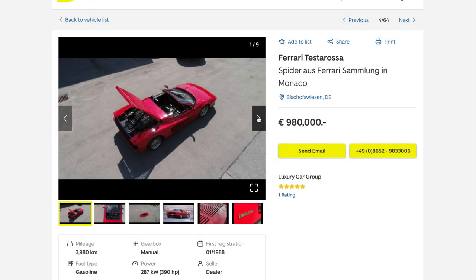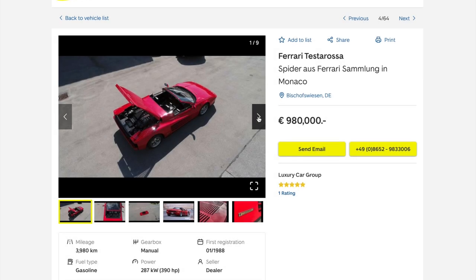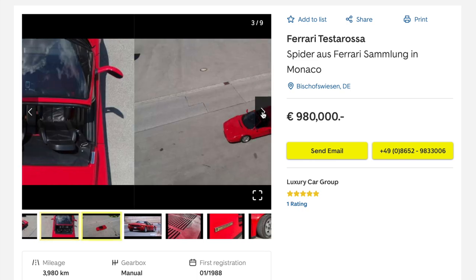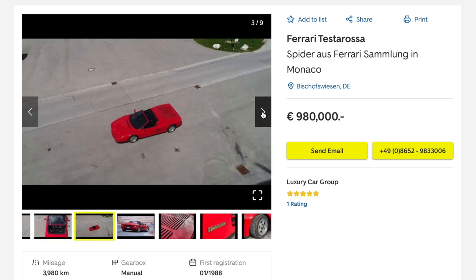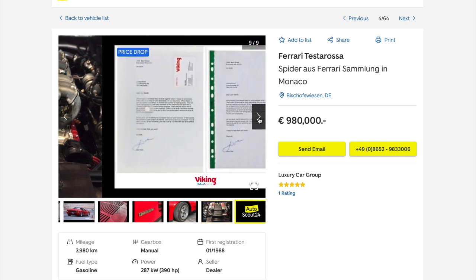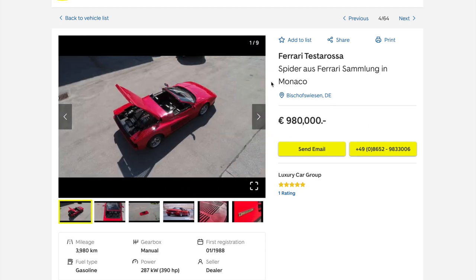Currently in Europe, we have three very interesting Testarossas up for grabs. This is the first of them — a 1988, low mileage, 3,980 kilometres to be precise, Testarossa with a conversion done to a very high standard. The interesting thing about this car is this number right here: 980,000 euros. That is the first of three.